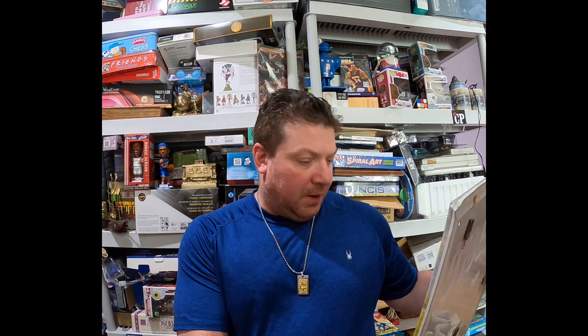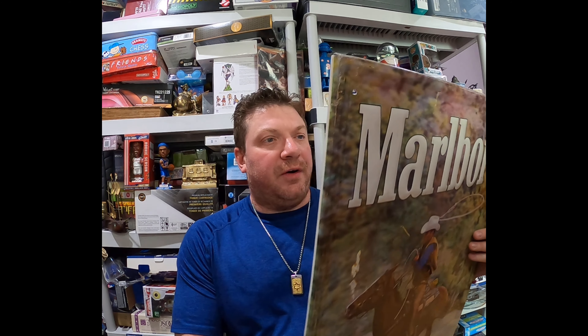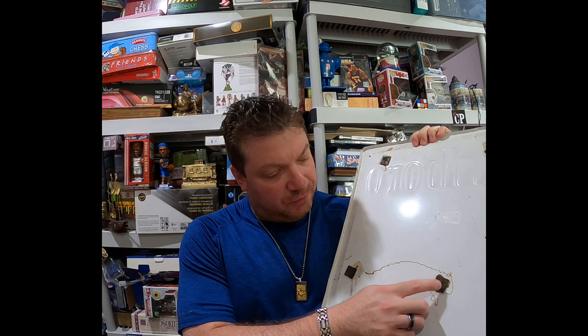Hello everyone, this is Roman, welcome back to my channel. Today I changed my usual 'what sold' two products video a little bit. Today I will do one sale which I did on Facebook Marketplace and one product that sold on eBay, so I will mix it up.